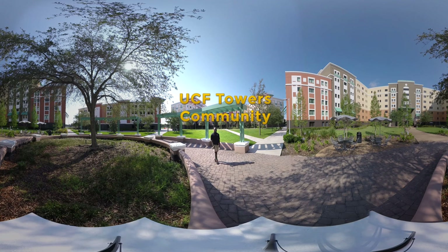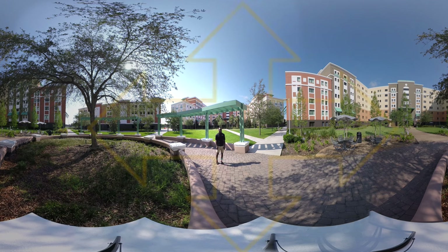Hi everyone, my name is Kyrie and I'm a senior studying hospitality management here at UCF. I'll be showing you guys the Towers community today.